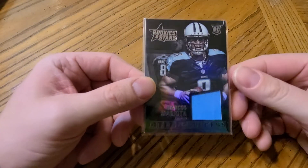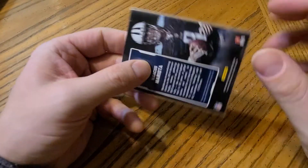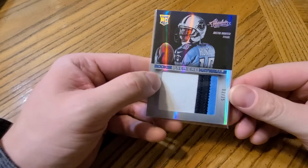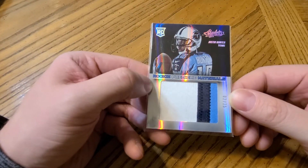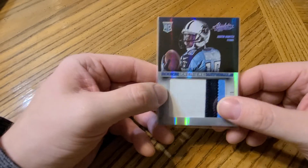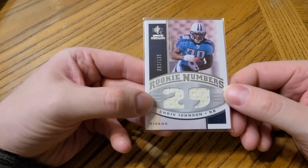Going to the Titans next. When I pulled this I thought it might have some potential — a Marcus Mariota rookie jersey — but he didn't really work out. This next one I just really like the patch: a Justin Hunter numbered to only 25 rookie patch. And I have one more Tennessee card — a Chris Johnson rookie numbers jersey card to 135.